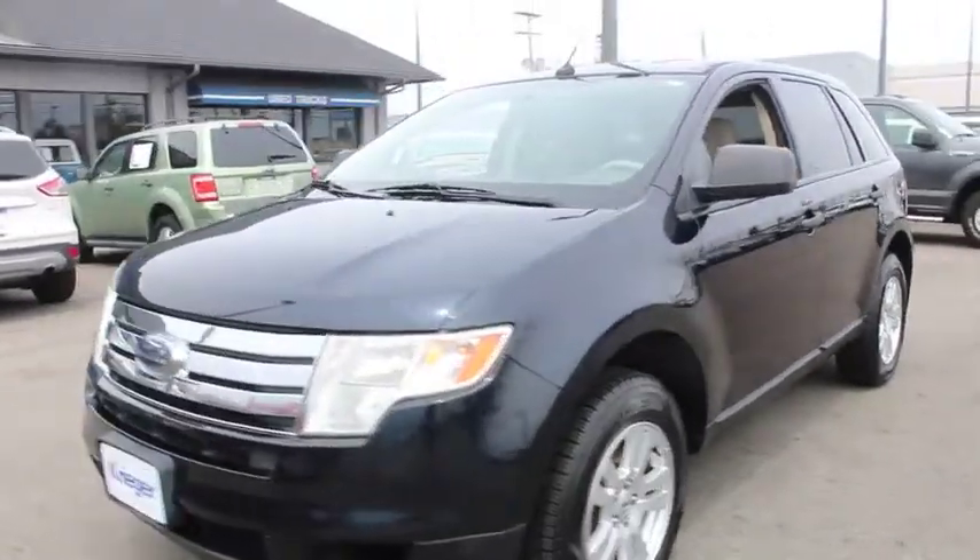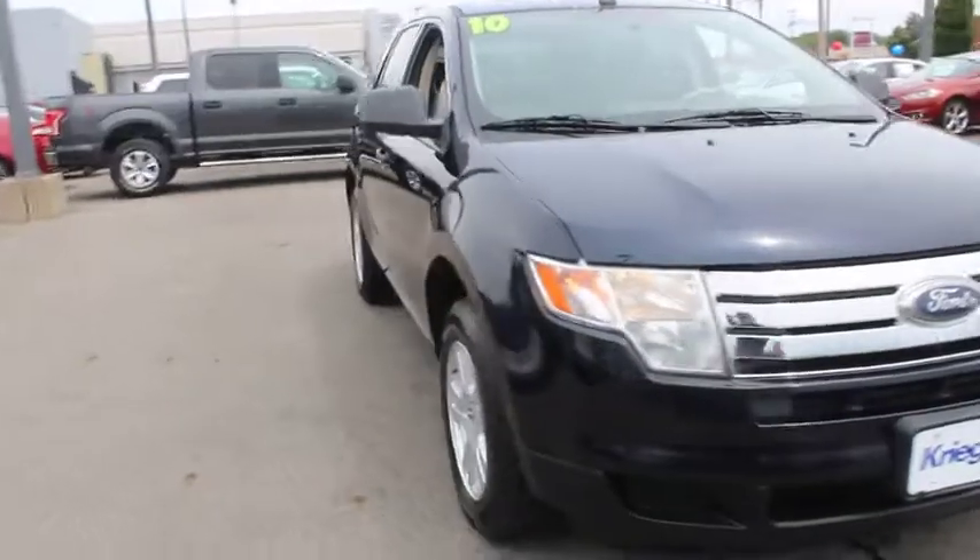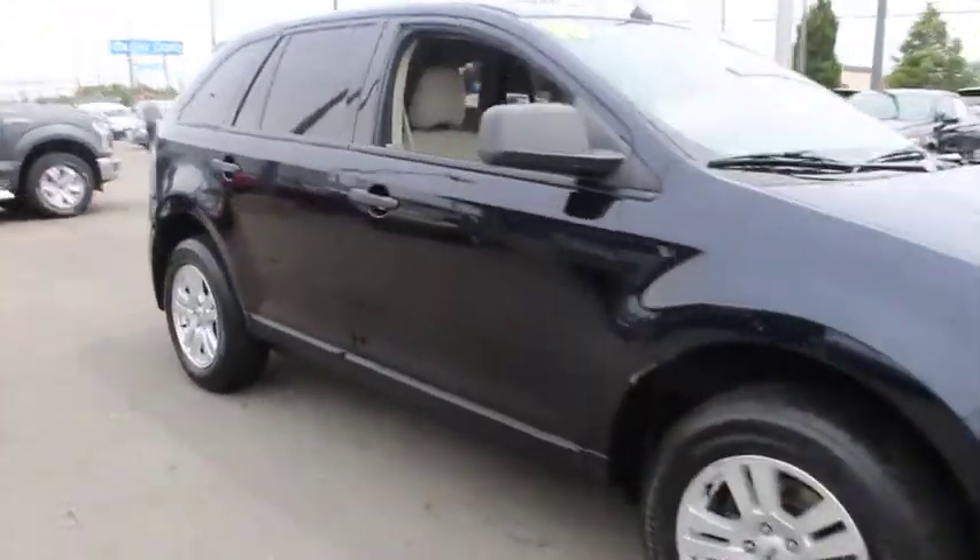The 2010 Ford Edge. Thrills with more power and MPG. Either way, you're in for an exhilarating experience with Ford Edge.